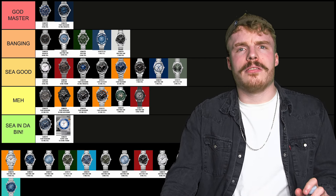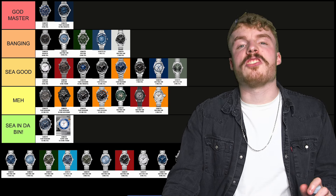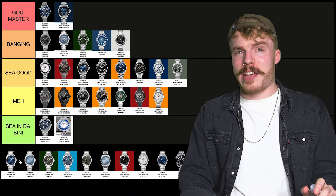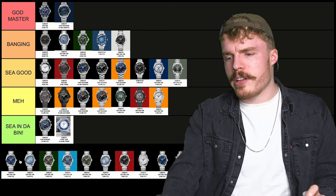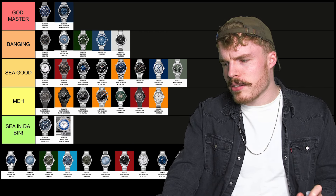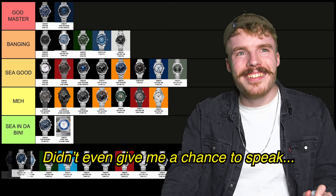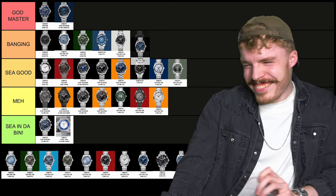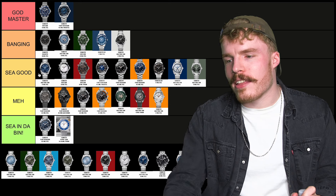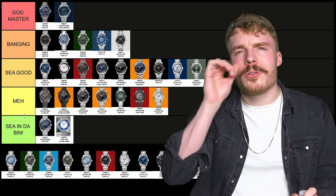The white silver dial Aqua Terra — again, just not for me. So that's going to go in meh. I'm being savage. The plain blue dial Aqua Terra, like the dark blue — I think that watch is really nice, it's really cool. C good. I'd rather get it than anything else probably in the C good. It's a cool ass watch.